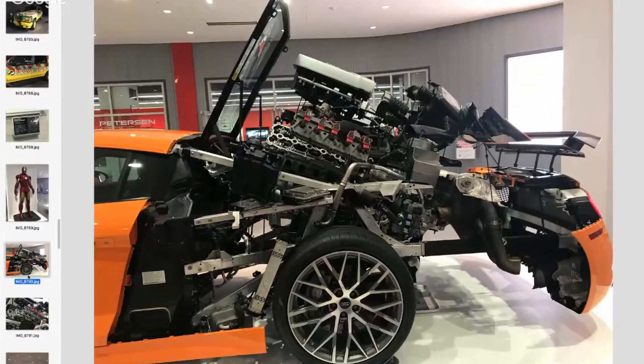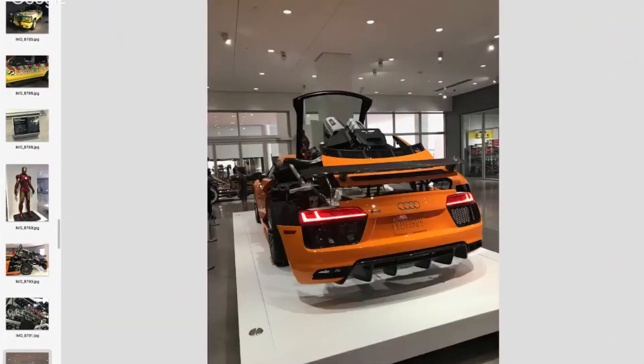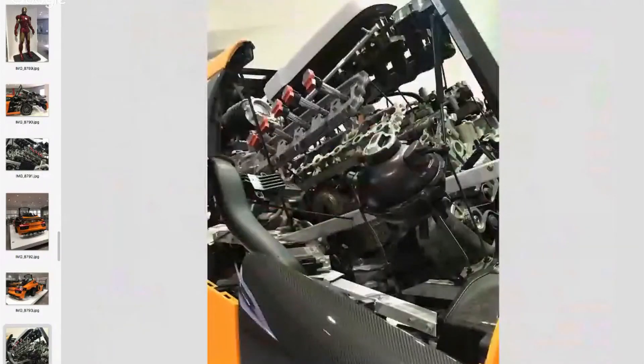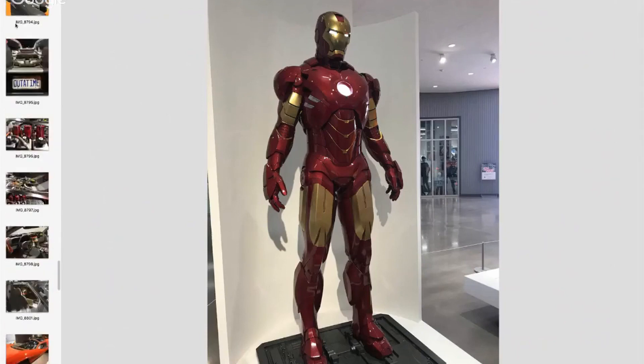Not to change the subject, but — the Audi R8. They did a sculpture, an exploded view of the R8 motor. How awesome is that? Pretty cool. And of course right next to it, Iron Man armor — because that's a car too, right?